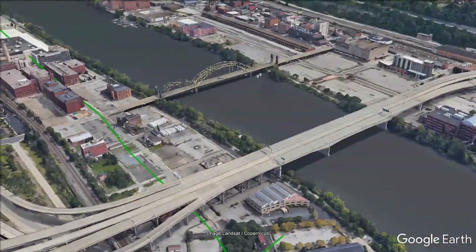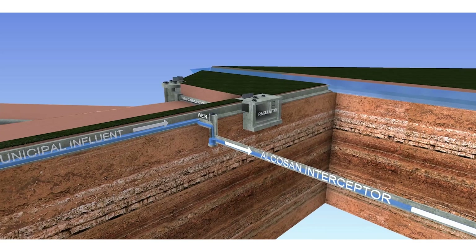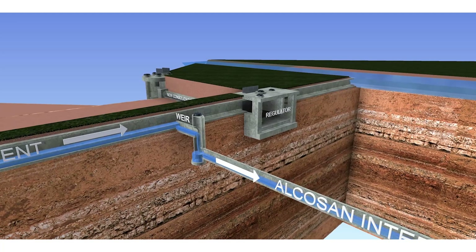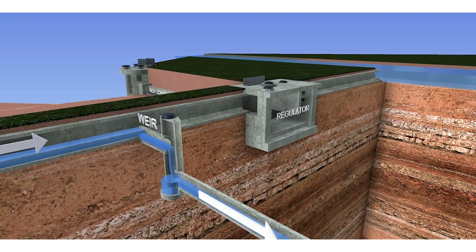Flow will enter the new tunnel system from the existing interceptor system. In dry weather conditions, flow is diverted to the existing regulator by weirs — devices used to regulate flow — and conveyed to the wastewater treatment plant via the Alkesean Interceptor. A new regulator structure will be built on the combined sewer overflow to direct excess flow to the new tunnel.